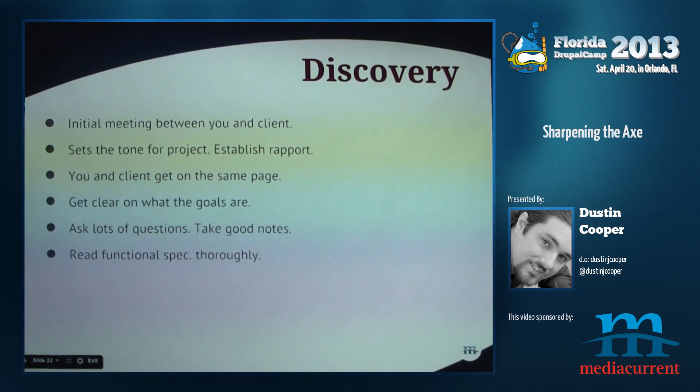This is a time to get clear on what the goals are, ask lots of questions, and take lots of notes. Use Evernote or whatever works for you. For some of us, we have functional specifications — detailed documents on what's going to be built, what the features are, what the modules are, what the menu is, all the pages, all the details of what's going to be included in this project.